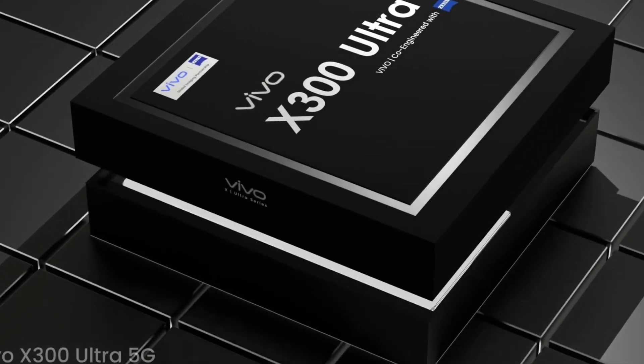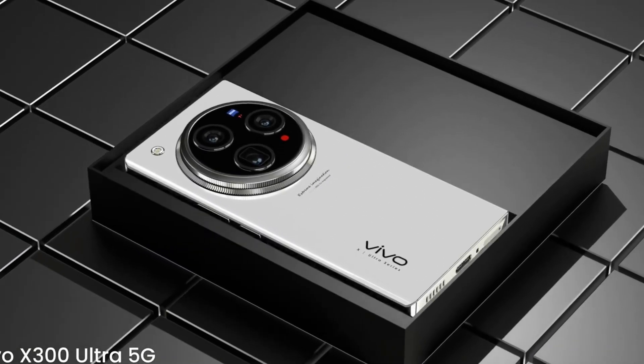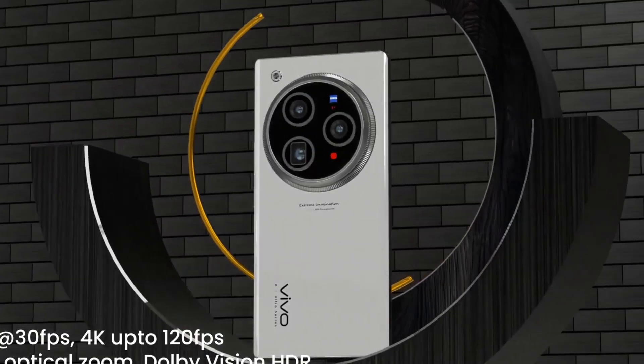The Vivo X300 Ultra redefines the flagship smartphone experience with a bold combination of cutting-edge hardware and premium design.